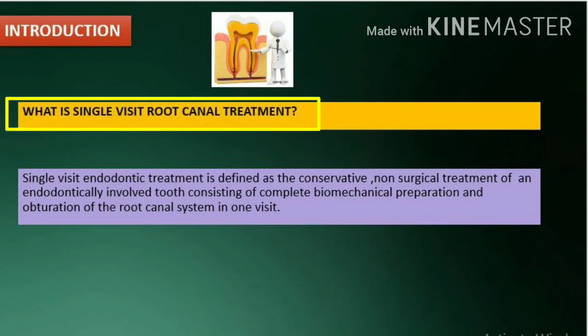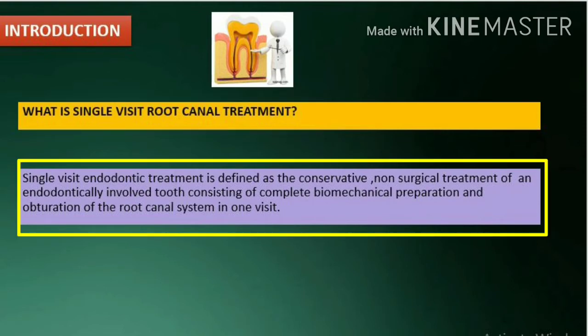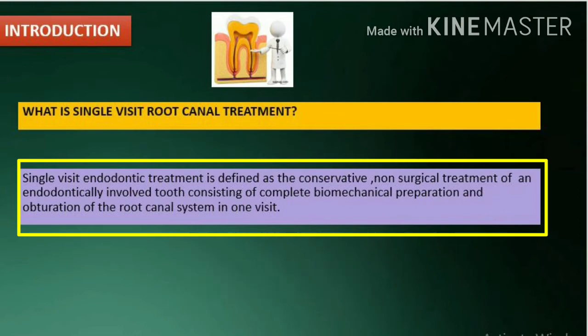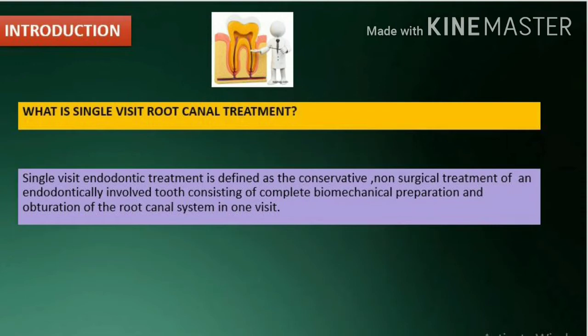What is single visit root canal treatment? Single visit endodontic treatment is defined as the conservative non-surgical treatment of an endodontically involved tooth, consisting of complete biomechanical preparation and obturation of the root canal system in one visit.